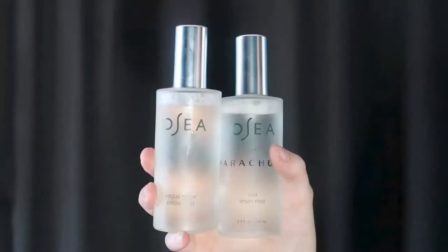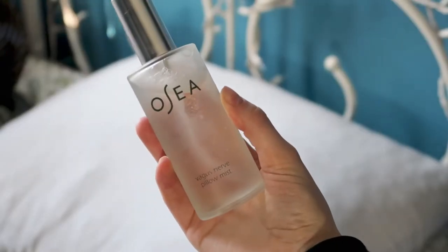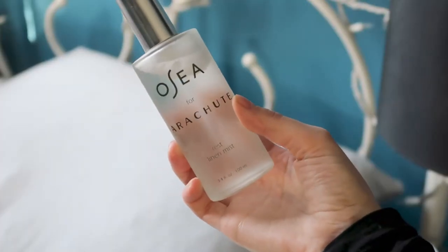They also have linen mists: the Rest Linen Mist and the Vagus Nerve Pillow Mist. The Vagus Nerve one is very calming and soothing — you spray it on your pillow before bed to help you relax and wind down. I also like to spray the Rest Linen Mist all over my bed before sleep. All of these mists are a collaboration that Osea has done with Parachute, an organic bedding company that makes sheets, comforters, and pillowcases.